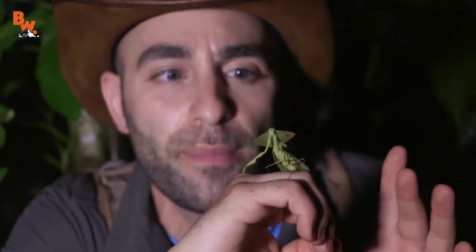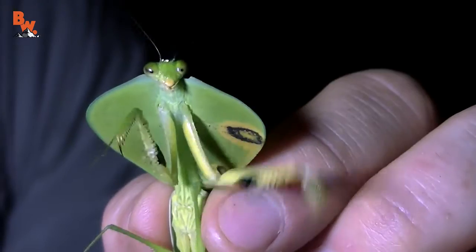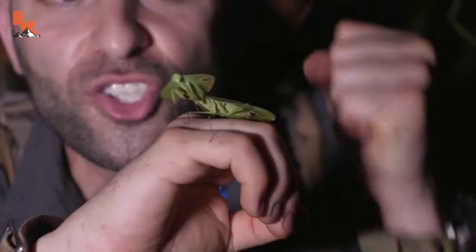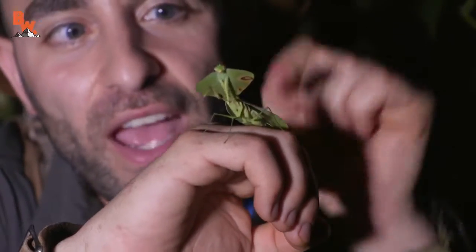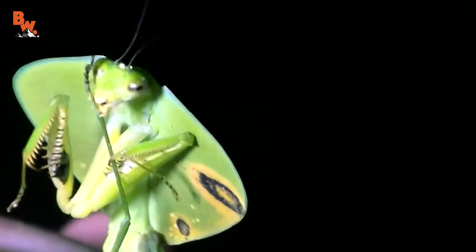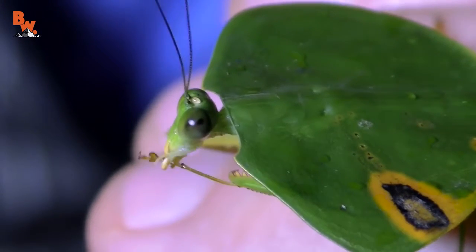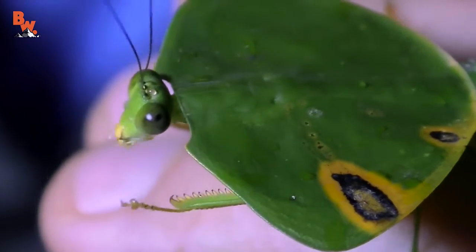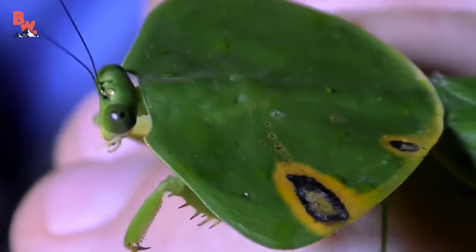Now, as we know, praying mantises are ambush predators. They will lay in wait for some unsuspecting creature to come along, then reach out, grab it, squeeze on, crush it, and eat it with those front mandibles. The praying mantis is an opportunistic feeder, meaning it will eat almost anything it comes across, but primarily they're feeding on other insects, and the big ones will feed on things even as large as frogs and lizards.